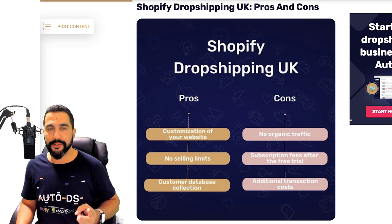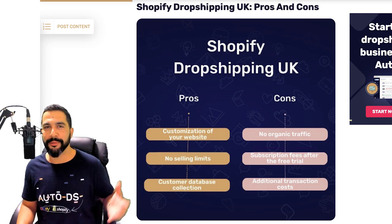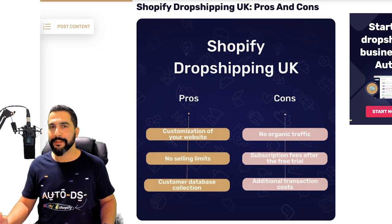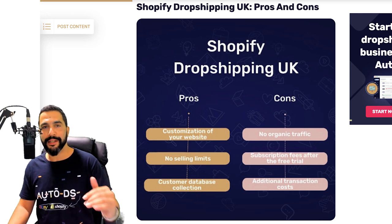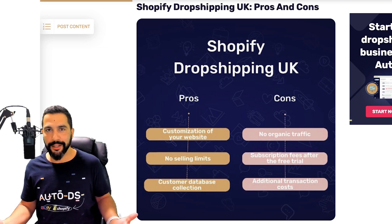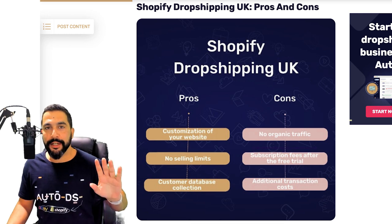Next, you have no selling limits. When you compare that to other marketplaces like eBay — where a new seller account allows you to list only three to ten items in the beginning — that simply isn't enough to get your business running. On Shopify, you can import a hundred or even a thousand products on your first day and start selling. Nobody is telling you how much you can list and nobody is limiting how much you can sell.